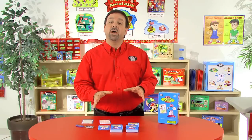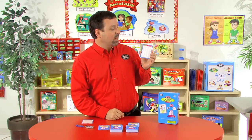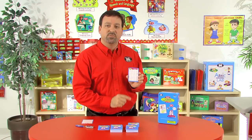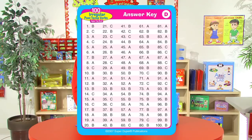Now along with the 100 cards that we're going to use to target those irregular past tense verbs, we also include a contents card. This is going to have all 100 irregular past tense verbs listed, so it's going to make selection for your targeted past tense verbs much easier, and you can choose the cards that you want to use for that session. We're also going to have the answer key for each of the 100 cards, and this will be just a quick guide for the appropriate and correct answers for each of the sentences.